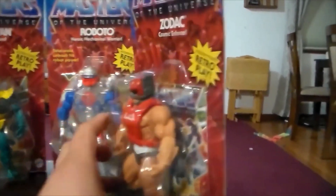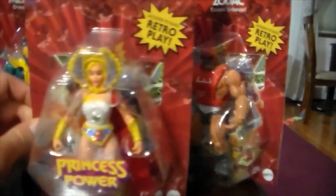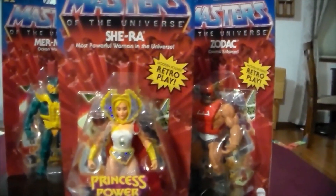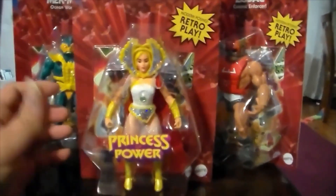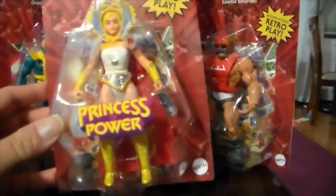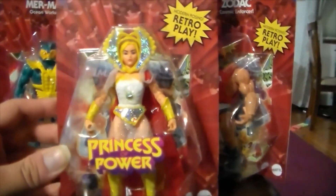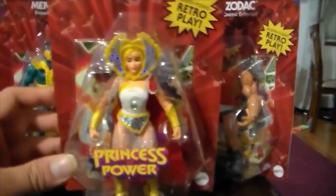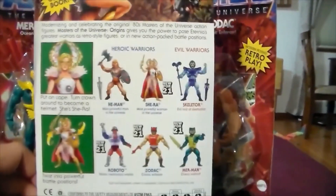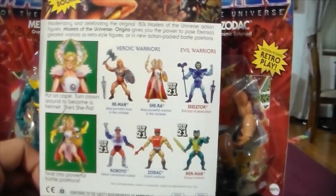Last we have She-Ra, the most powerful woman in the universe — the Princess of Power. They had three She-Ras, which really surprised me. I thought she might be the rarest one, but it doesn't seem like it. She comes with a shield and a sword.